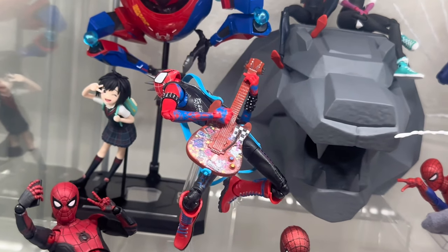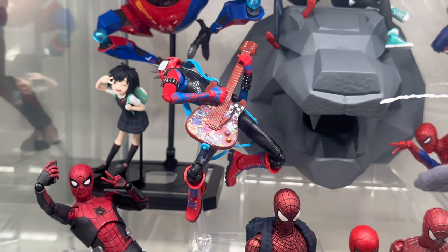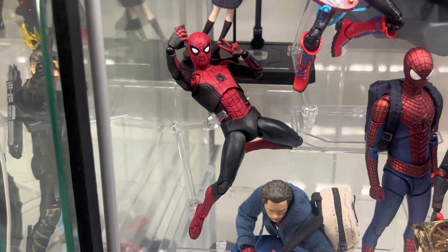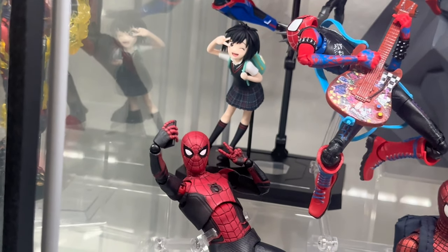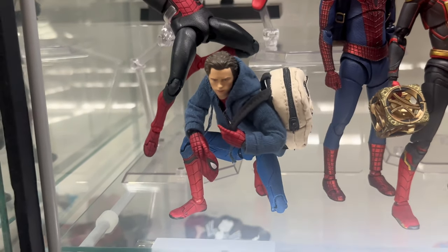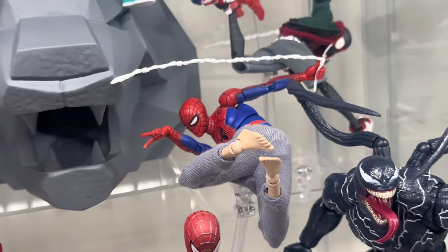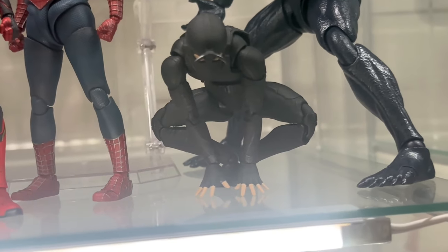Right here we have Spider-Punk from Marvel Legends — the only Marvel Legends in this display — doing a little guitar pose. Love that. And here is my first import ever, the MAFEX Far From Home upgraded suit, taking a little selfie with Penny right there. In the front we have the MAFEX Homecoming version 1.5 with a custom backpack and jacket made by my mom again. And then going up here: MAFEX Peter B., Venom SHF, and an underrated figure — MAFEX Night Monkey from Far From Home — he has his lenses up. In the middle is of course the trio from No Way Home.